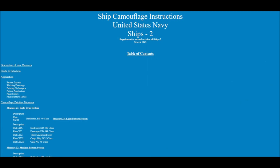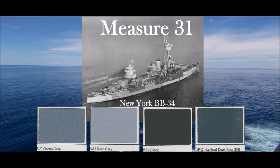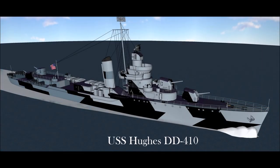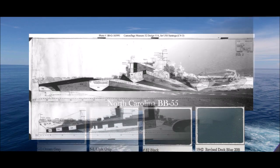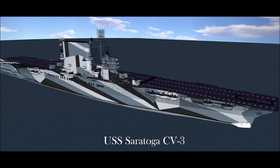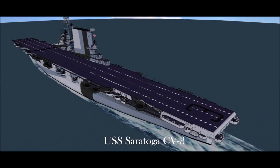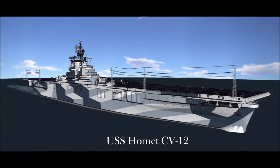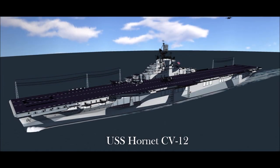In March of 1943, Bureau of Ships released another revision of Ships 2, which focused on new Dazzle paint schemes mainly to deceive submarines. Measure 31: Dark pattern consisting of Haze Gray 5H, Ocean Gray 5O, and Black — emphasizing mistaken identity and course deception. Measure 32: Medium pattern consisting of Light Gray 5L, Ocean Gray 5O, and Black — applied to most service ships in the Pacific during World War II. Measure 33: Light pattern varying in colors from Ocean Gray 5O, Light Gray 5L, and Pale Gray to Navy Blue 5N and Haze Gray 5H.